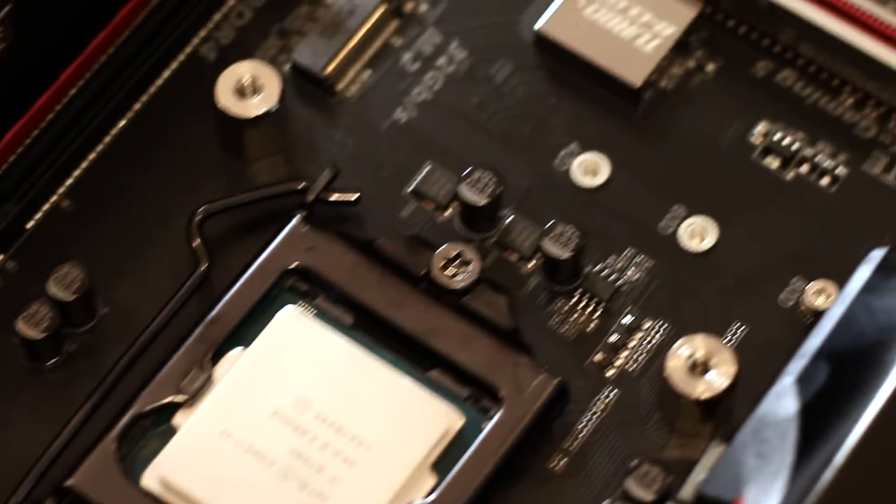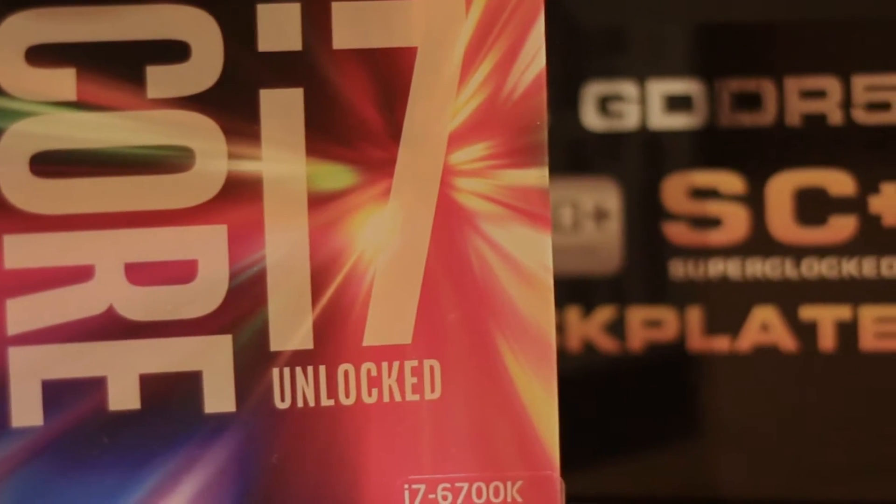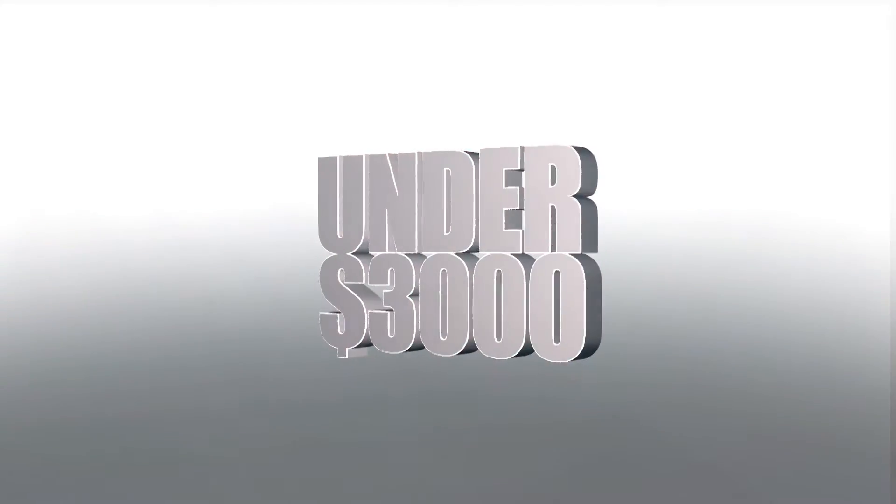Hi guys, this is our build video. I was tasked to build a computer for video editing and gaming for under 3000 AUD. These are the parts I chose and why. I hope you enjoy it.